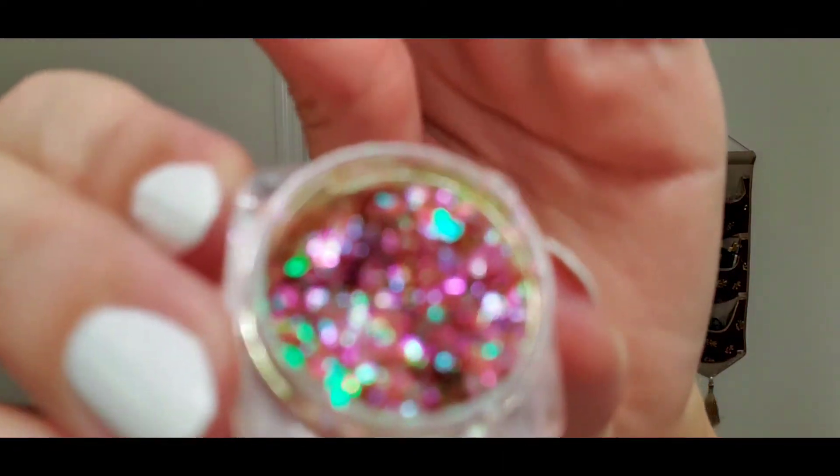I want to use some new products today. One is this glitter from a company called MBA Cosmetics — they are an Etsy shop. It's called Dragonfly and it's green with pink. We're going to use it in this bright summer look; it's not going to be too intense on the eyes, but yes, we will be using that glitter.